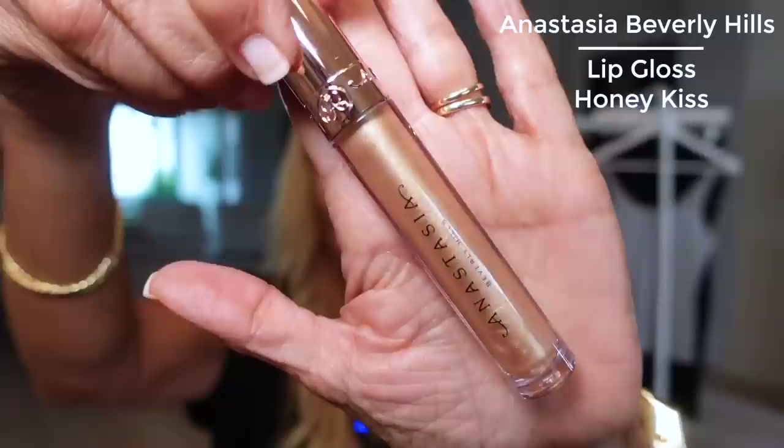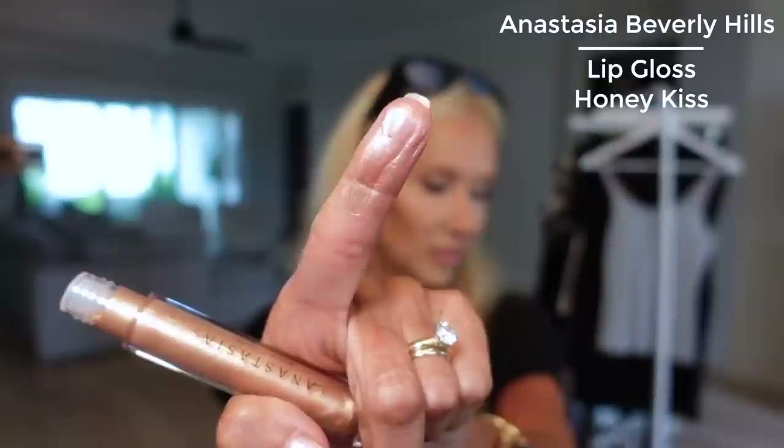I picked up several lip products at Ulta, but these two were the most impressive. Both are Anastasia and she came out with some new colors. This one is called Honey Kiss — see how it's this goldy shimmery color. It is full-on opaque; it will cover another color. It's good for mixing with a lip liner, smells sweet, and is sticky but not crazy sticky — comparable to maybe City Beauty.